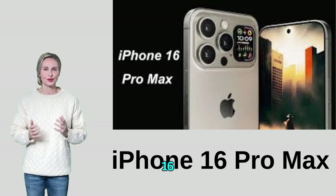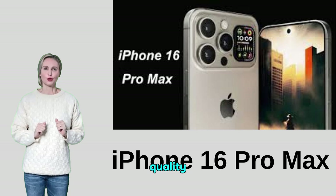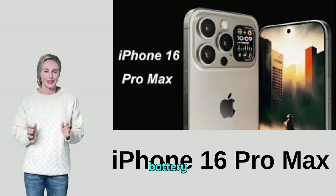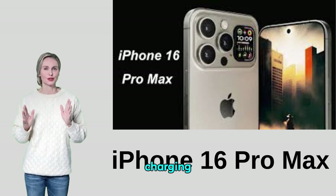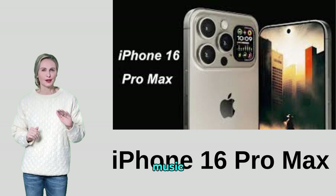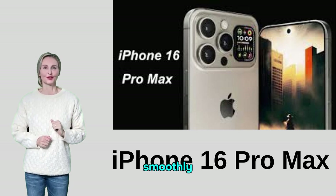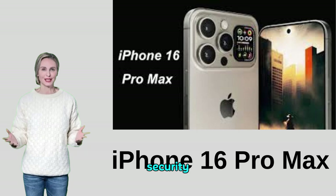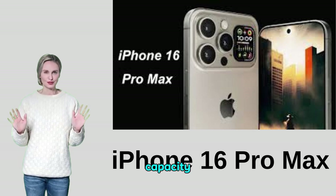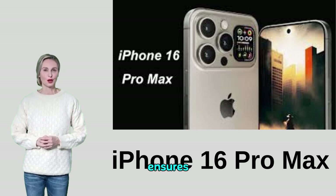Advantages of the Apple iPhone 16 Pro Max: stylish and durable design provides a luxurious look and corrosion resistance. The large, high-quality OLED screen displays colors clearly. Long-lasting battery provides daily use without frequent charging. An advanced camera captures sharp, clear images even in difficult lighting conditions. Excellent stereo sound enhances music and video experiences. Fast and reliable performance allows apps and games to run smoothly. Advanced iOS 18 provides security and stability. Multiple memory options allow users to store more data. Support for 5G and Wi-Fi 6E ensures ultra-fast connection speeds.